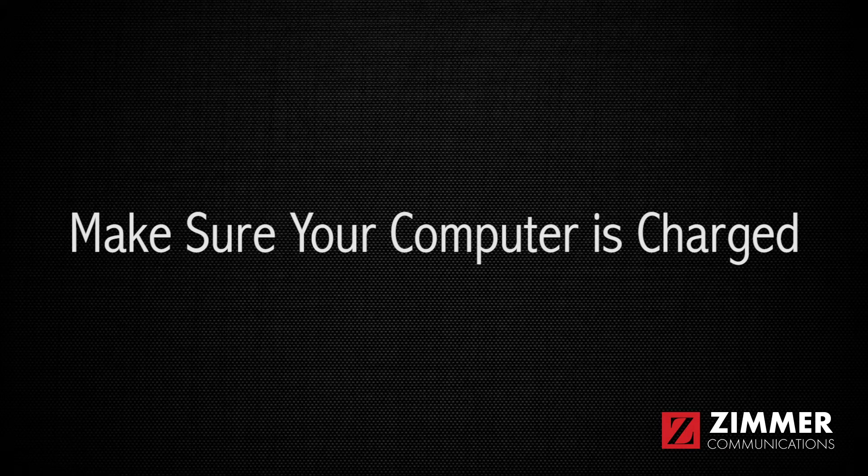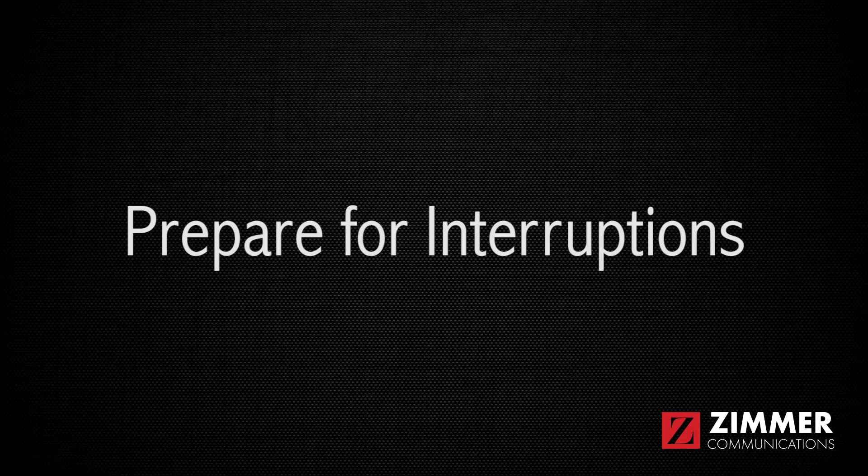Number three, make sure your computer is fully charged or plugged into an outlet. Number four, prepare for unforeseen interruptions. Find a location where you won't get interrupted, especially if you're working from home. Turn off the ringer on your phone. Put pets in another room with a toy and have someone watch small children.